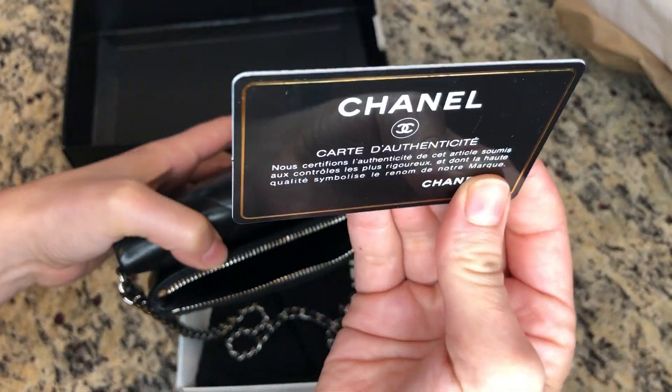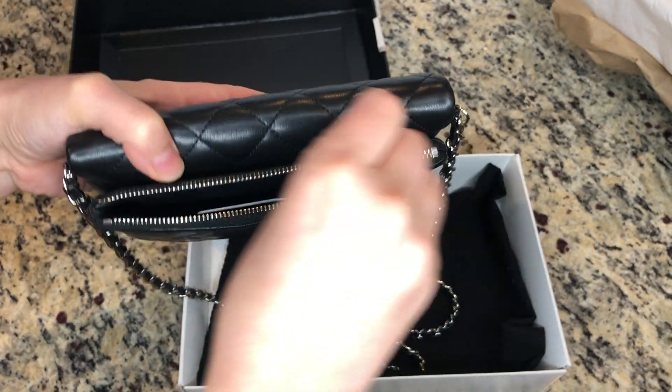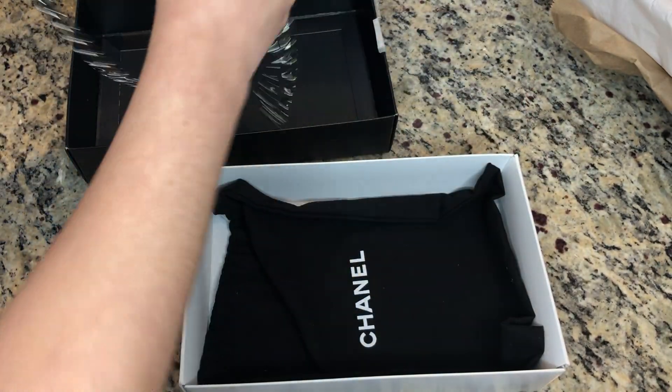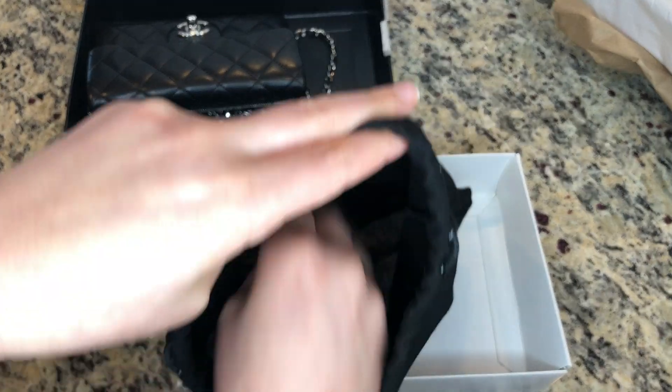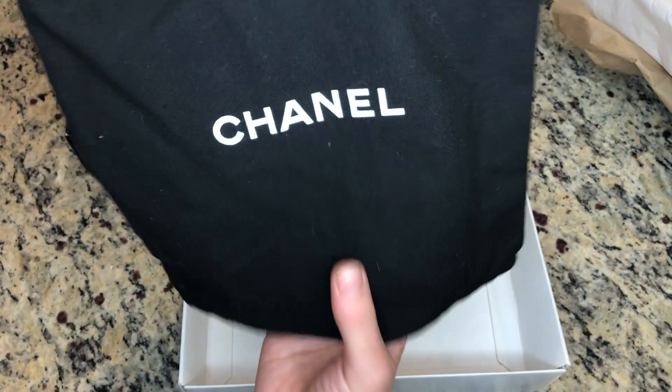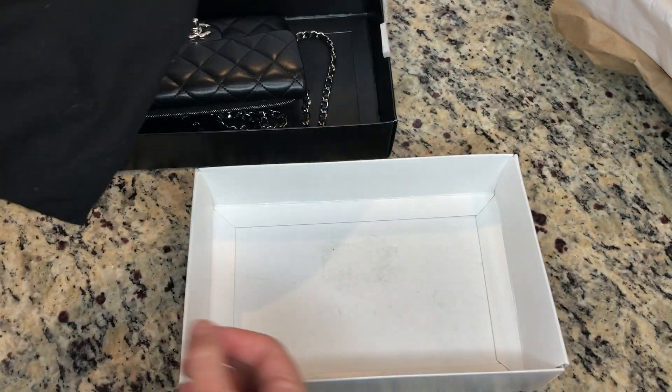On the other side we have a small zipper compartment. Inside it actually comes with a Chanel card, which is a really nice thing to have, and it also comes with the dust bag.